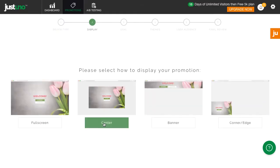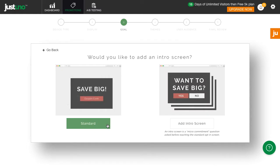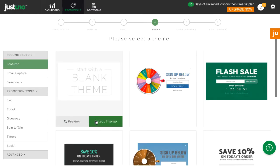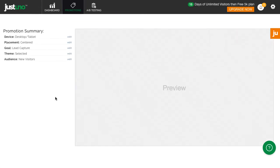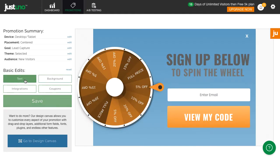Welcome to our new promotion wizard. This tool is designed to help you create a promotion or on-site message in a matter of minutes.